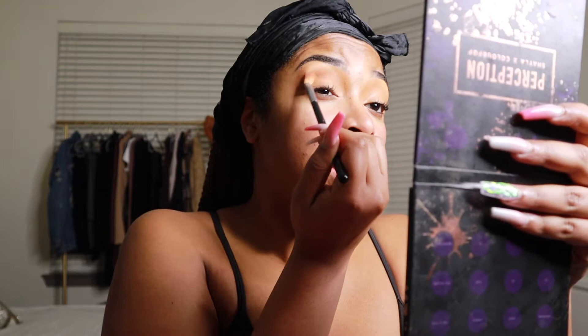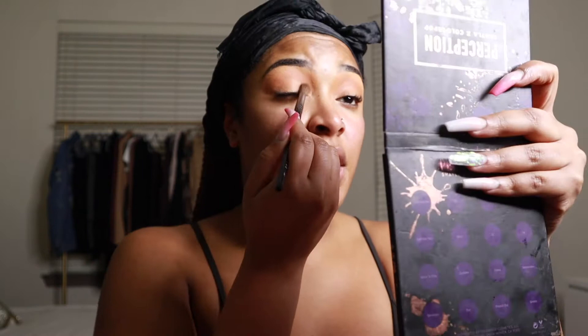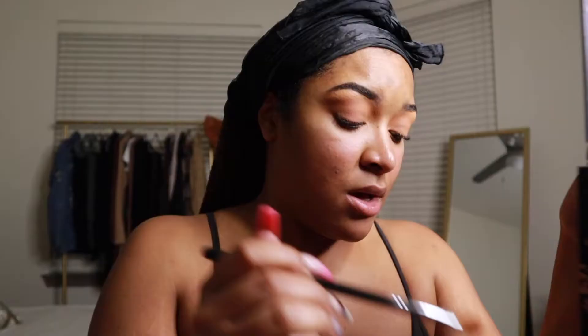I'm taking this nude shade first as a transition on my eyelid, putting it in my crease. It's actually picking up as a purpley-pinky color — it's pretty! I like that. On the other eye y'all can probably see it better. I'm blending with the Morphe M433 brush — a very popular brush, perfect for putting colors in your crease. Then I take the Morphe E27 to blow it out and give a nice blowout effect. After that, I take this purple shade and put it all over my lid.